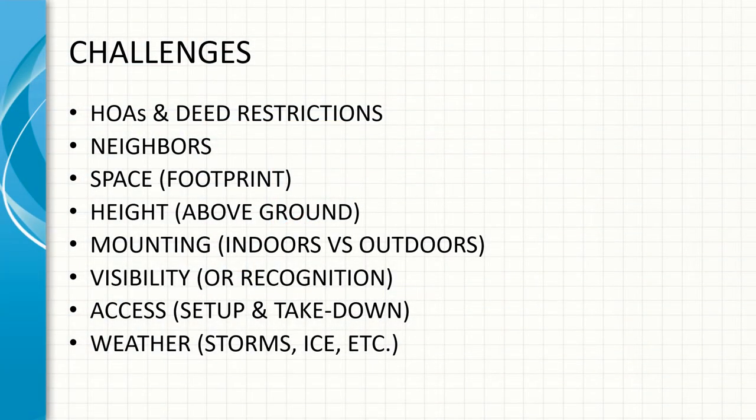Some of the challenges you have, of course, are HOAs and deed restrictions, neighbors — you don't want neighbors complaining. You might have limited footprint space, might not be able to get anything very high off the ground, might have challenges mounting something outdoors or have to be mounted indoors. Visibility is an issue — you don't want to be recognized as one of those hams. Setting it up or taking it down, especially for portable operation, needs to be easy. And of course you have to consider weather conditions: storms, ice, wind — how robust your antenna is against the weather.